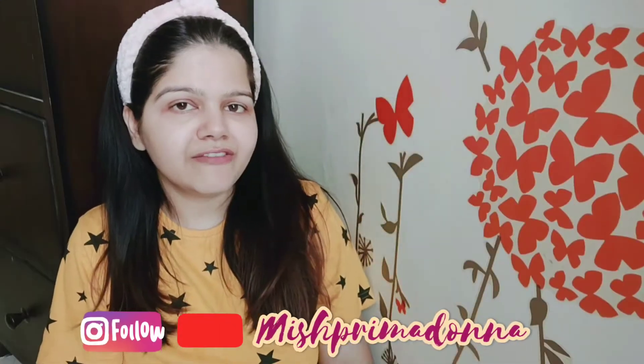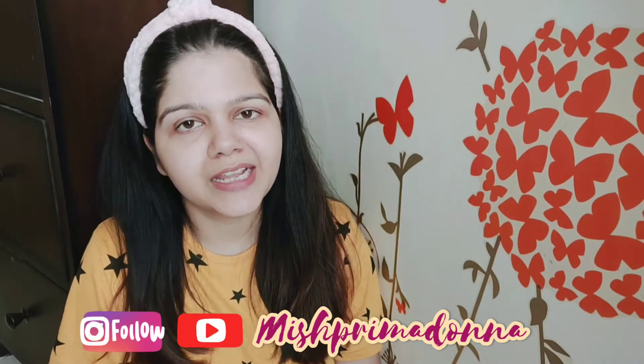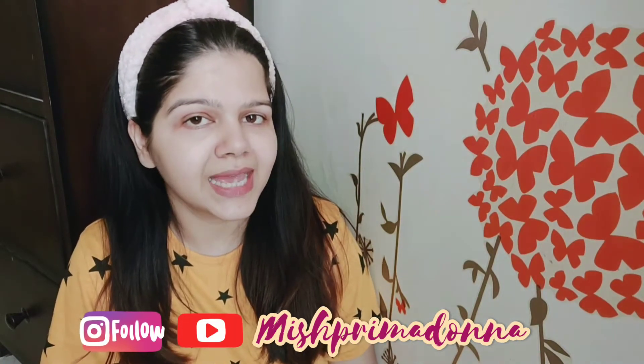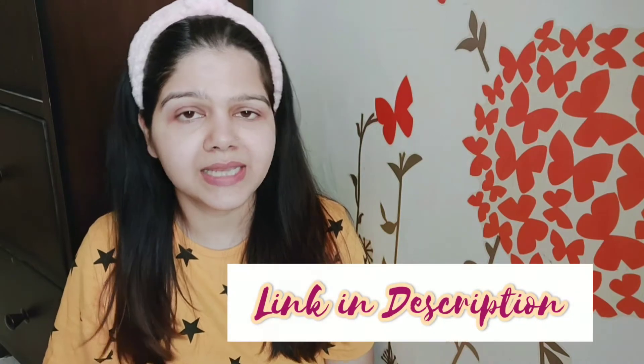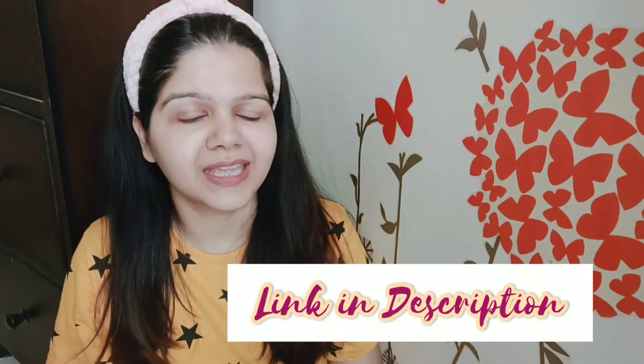Hi guys, hope you all are doing well. Welcome back to my YouTube channel. Today I am going to give you the WOW Skin Signs Activated Charcoal Face Mask complete review. If you are new to my channel, subscribe and press the bell icon. My name is Shilpi, I am a beauty and fashion lifestyle influencer. You can follow me on Instagram. Now let's go to the review part.